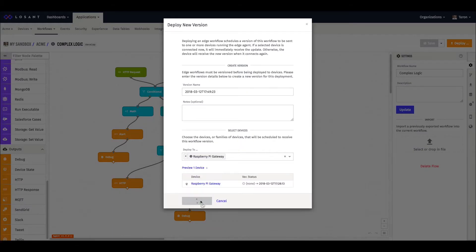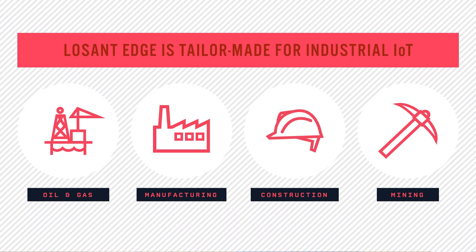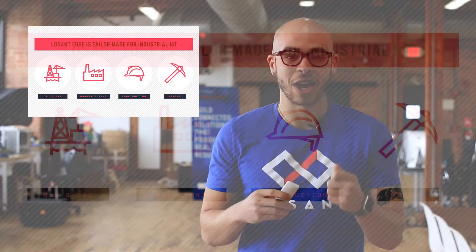With direct support for Modbus, Edge Compute is ready for industrial environments. We built Edge Compute specifically to support industrial IoT industries such as construction, mining, oil and gas, and manufacturing.